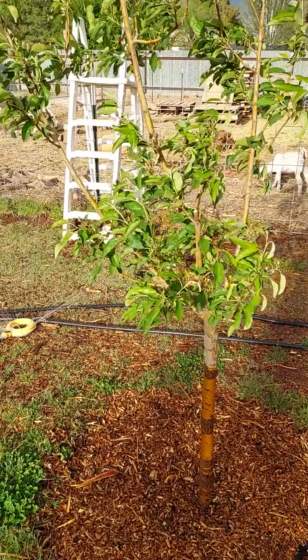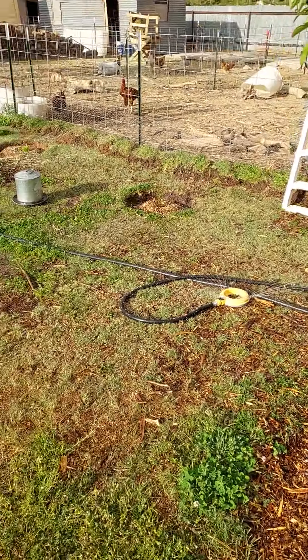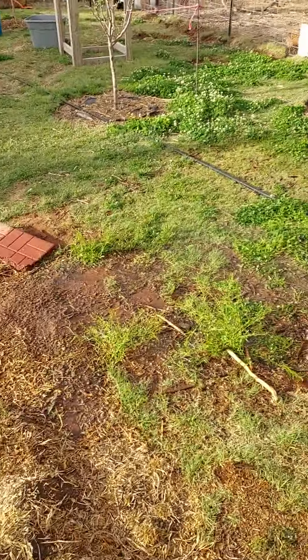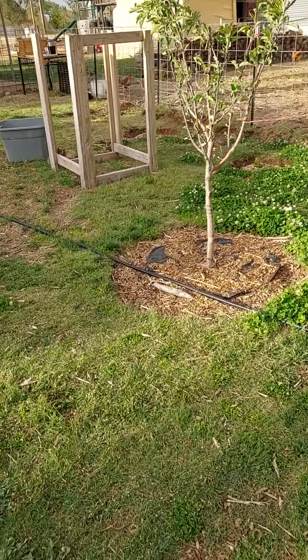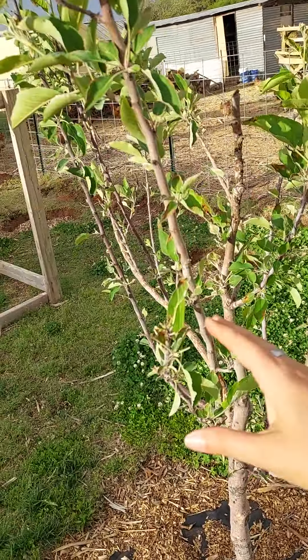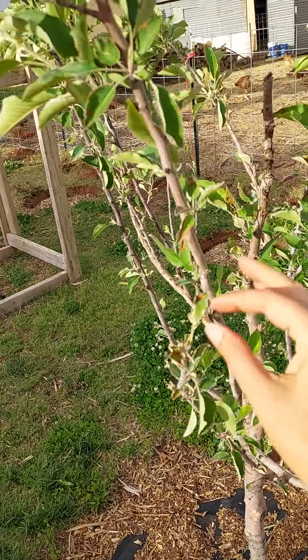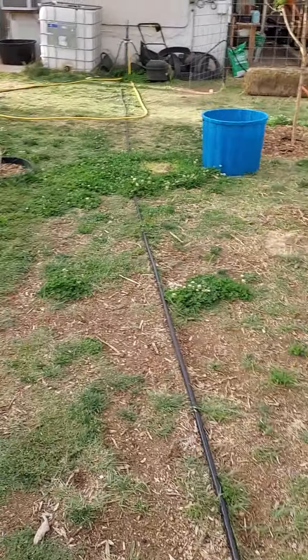We have the apple trees and they are doing well. The goats did get out again and munch on the apple trees, so that kind of stinks. But we still have some apples — you can kind of see where they munched on them, but it looks like we'll still get a few apples.